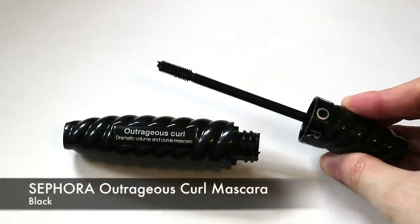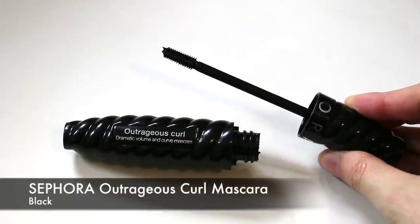My other mascara favourite is from Sephora — the Outrageous Curl Dramatic Volume and Curve Mascara. It has cool twisty packaging and a small, quite dense brush that packs on a lot of product. Very dramatic. It's not as great for the lower lashes as it can transfer and be a bit heavy, but great for the top lashes to give you volume and drama. I really, really like it. It's $20 from Sephora, so not too expensive.